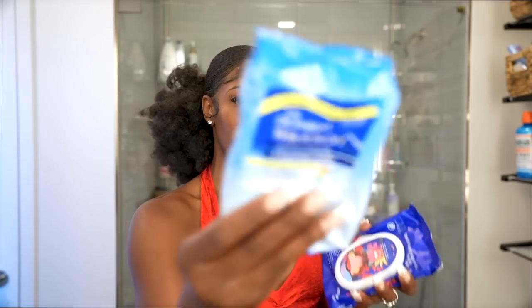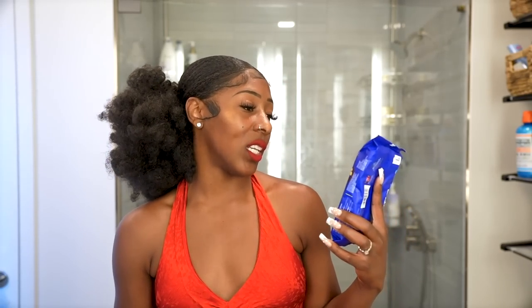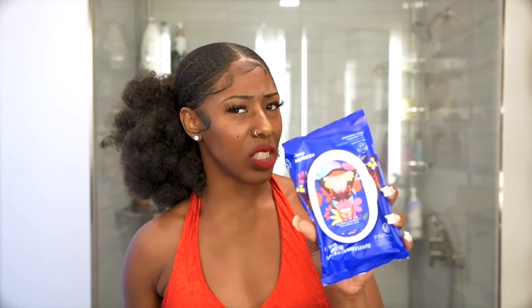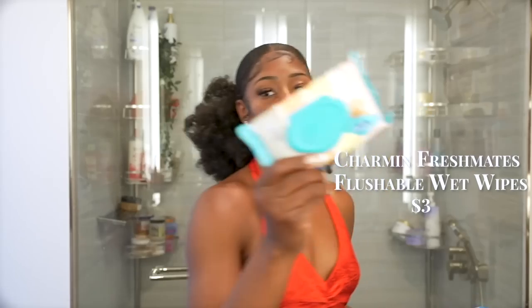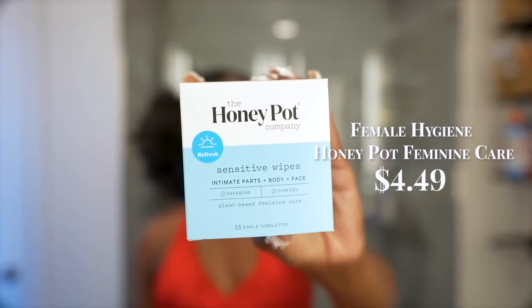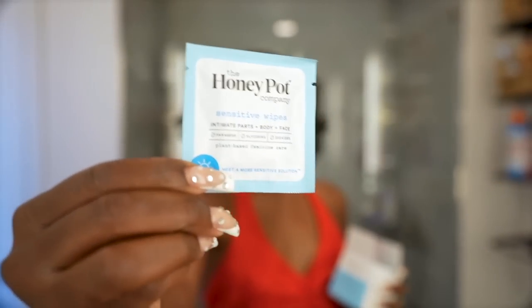I alternate between Witch Hazel Cleansing Towelettes and Always Refresh Cleansing Wipes, which are fragrance-free, for cleansing throughout the day. Summer months are the hottest and sweatiest — sometimes you need to refresh without a shower. I hit my armpits and booty crack with the witch hazel wipes and use the Always Wipes or Charmin Wet Wipes for the kitty. I use wet wipes more than tissue after the washroom in summer to stay fresh. For on-the-go, I also keep Honey Pot Sensitive Wipes — a cute small package that fits in any purse.